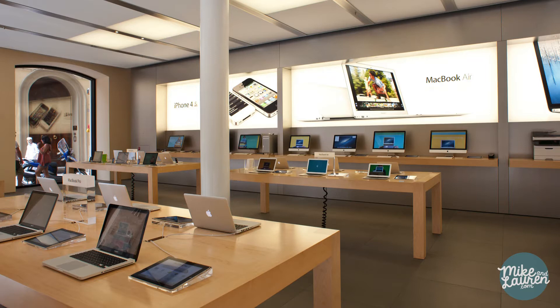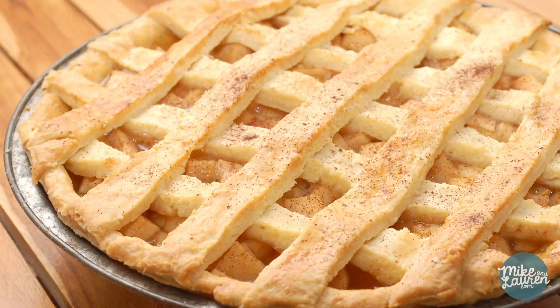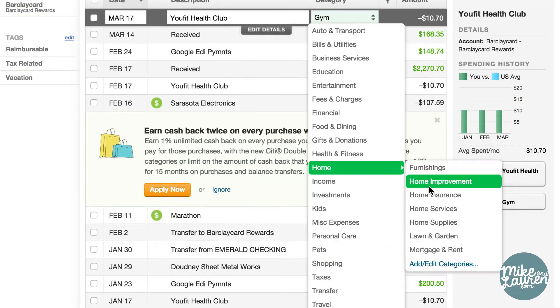First thing that we need to do is categorize our spending. Mint does a lot of the heavy lifting by importing all of our transactions, but it doesn't do the best job at knowing where you spend your money. For example, your purchase at the Apple store might be categorized under groceries because it thinks you bought a pie. Just click the transactions button at the top of your screen and you'll see a list of all your charges. Go through the list and make sure every line is categorized correctly — in our experience, we have to change about half of them.